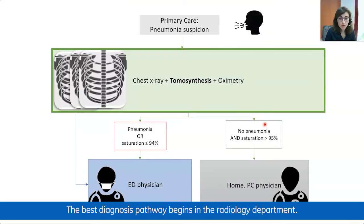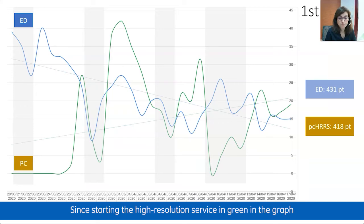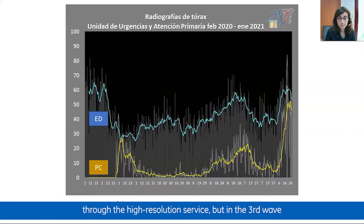The patient's diagnosis pathway begins in the radiology department. The radiologist decides the next step: when pneumonia or low oximetry was detected, the patient is sent to the emergency department to assess the need for hospital admission; otherwise, the patient is sent home for follow-up by phone. Since starting the high-resolution service, the volume of patients assessed in the emergency department dropped drastically. After three weeks, a similar number were assessed through the emergency department and through the high-resolution service — with a maximum of 42 patients per day in the first wave and up to 80 patients in one day in the third wave.